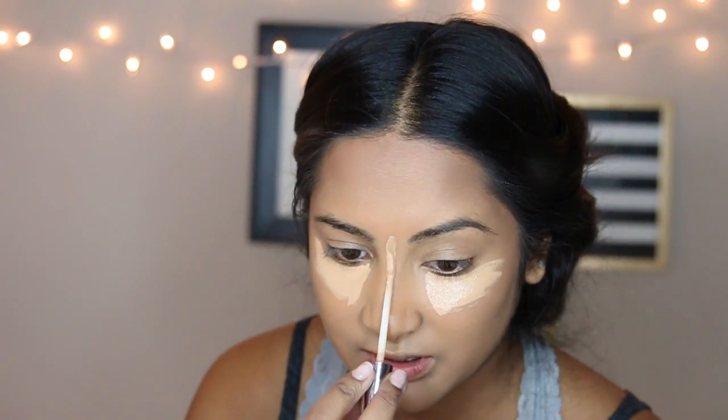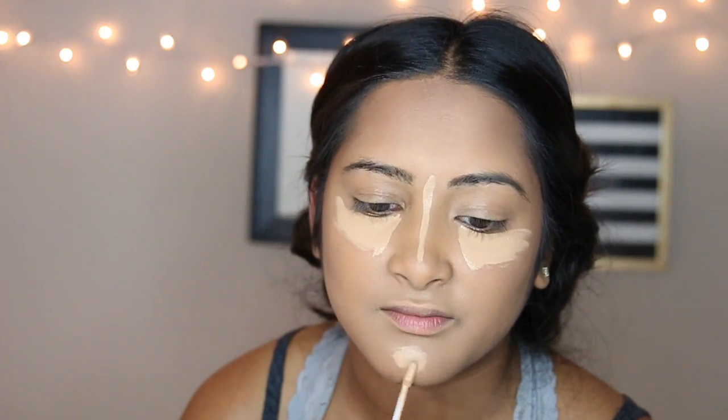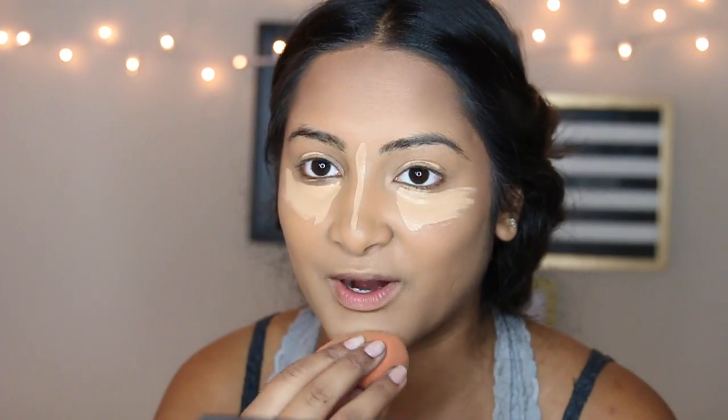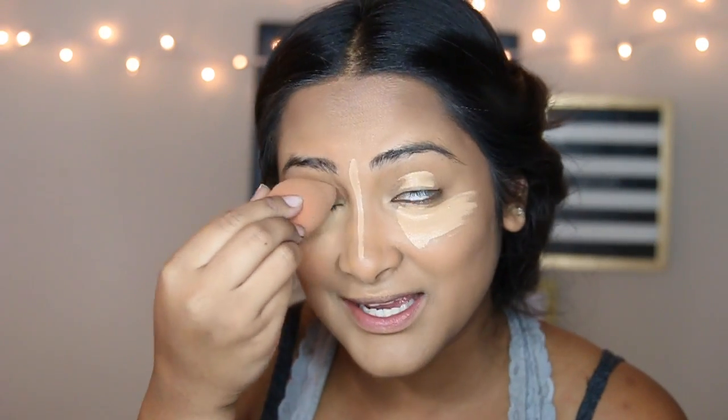So I'm just taking my Naked Skin Concealer by Urban Decay and putting it under my eyes — this is a regular step I do every single day that I wear makeup. I haven't worn makeup since last weekend, so I don't even know what I'm doing anymore. But it's definitely weird when you haven't worn makeup in a while and then you do it and you're like, whoa, I actually don't look like a potato when I try. It makes me feel so put together when I do my makeup on school days.